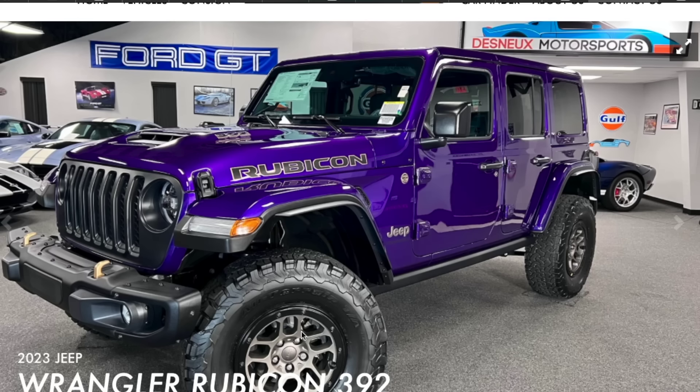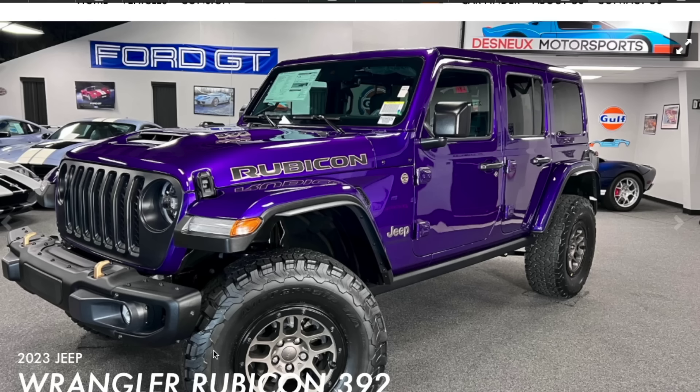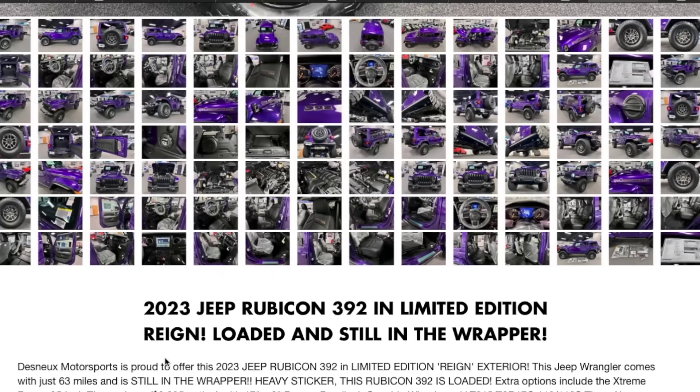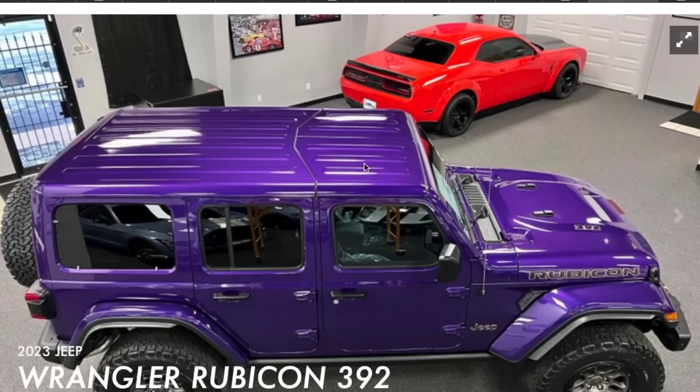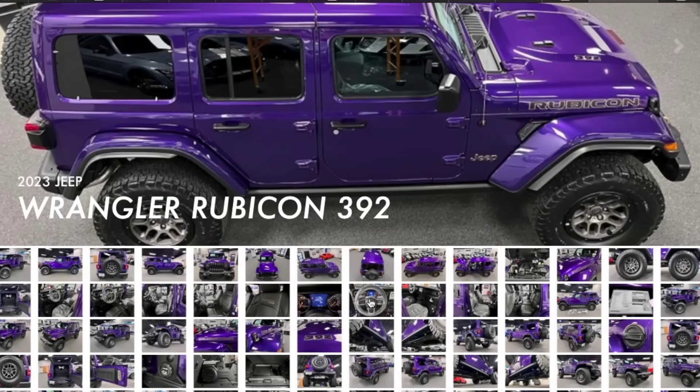One of my favorites — why didn't I buy one of these? I remember building this out over and over: the Extreme Recon Purple Rain 392. You could get them in 2022 and 2023; the '22 is my favorite because it had a different bolt pattern on the wheels — the 22-bolt instead of the 10-bolt. The Purple Rain 392 is just stunning, and I love that it's not the Sky One-Touch roof.